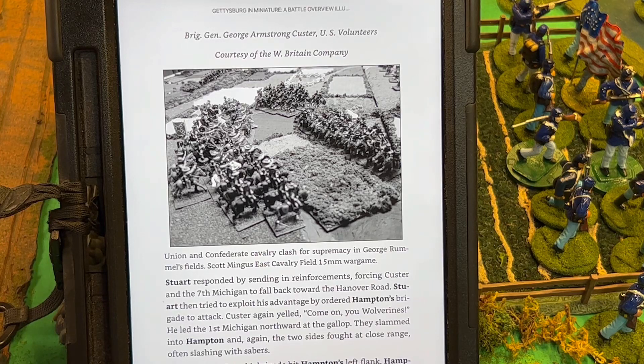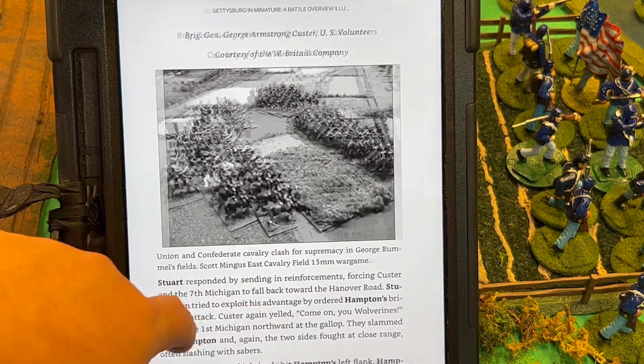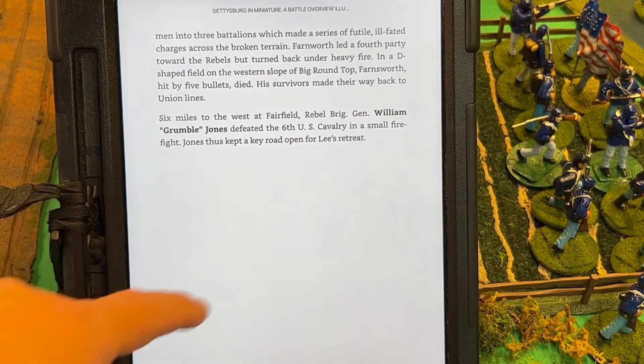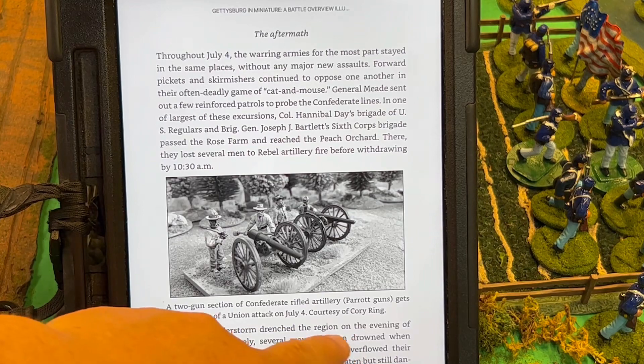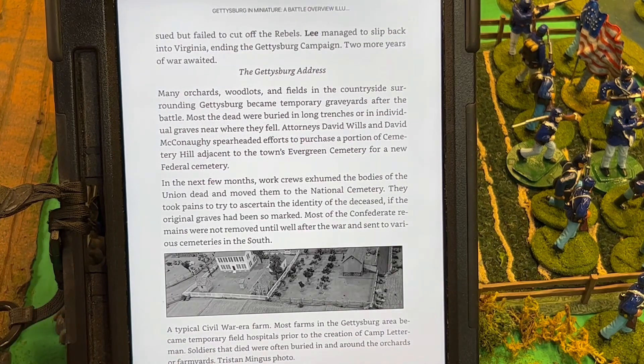I can't say enough about this — it really is a fantastic book, printed in 2019. I was just with Scott at one of his lectures two weeks ago — one of the best lectures I've ever heard. If you have an opportunity to see Mr. Scott Mingus at one of his lectures, it's well worth the drive.